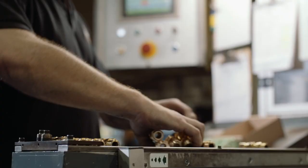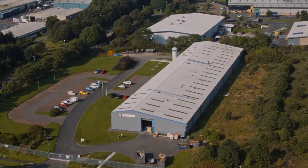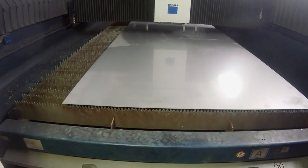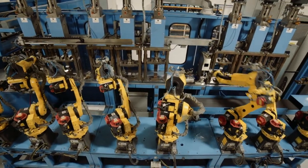New premises and space to expand ensure that we respond rapidly to increases in customer demand. It also allows us to evolve and expand our product range, including a dedicated cable cleat manufacturing line which utilizes advanced technology and robotics to produce cable cleats under the watchful eye of our manufacturing team.